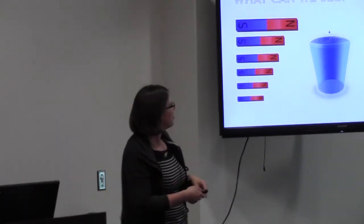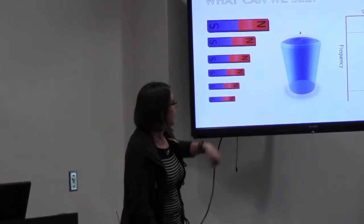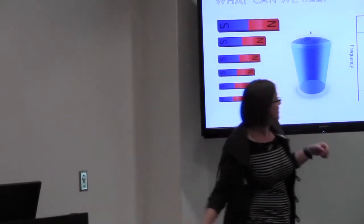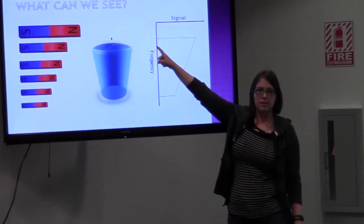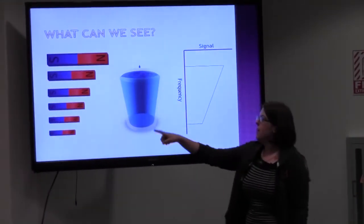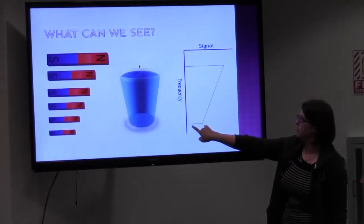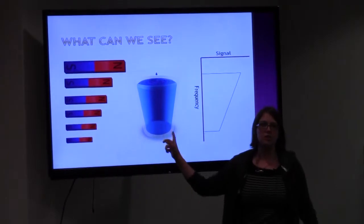We can make a graph with signal on one axis and frequency on the other. Where the magnet is strong, you have high frequency and a lot of signal because there's a lot of water up here. Where the magnet is weak, you have low frequency and only a little signal because there's less water in that part of the cup.